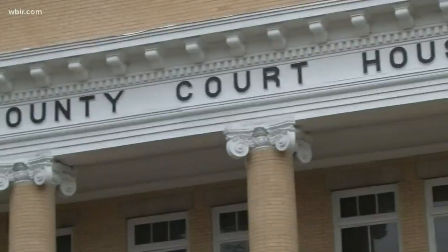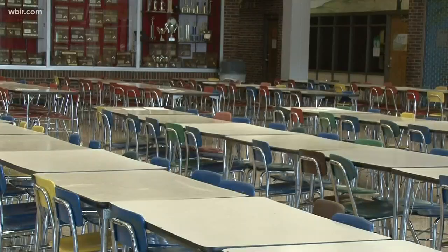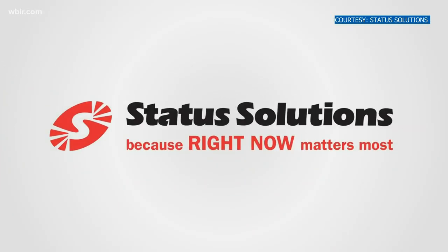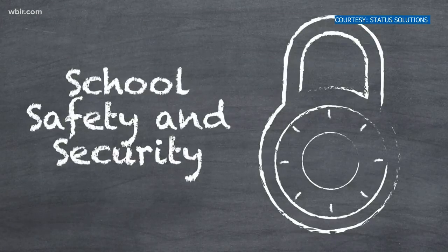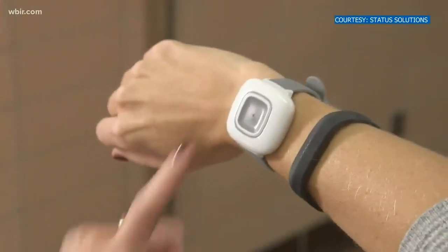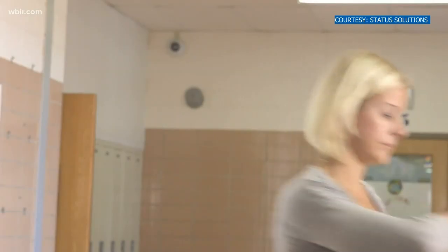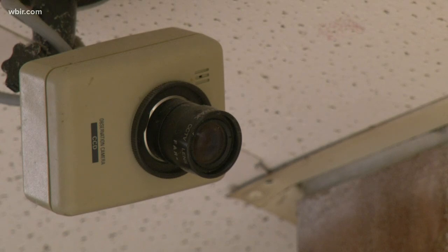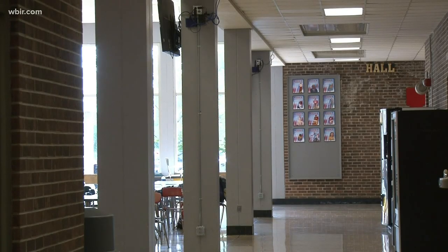In Blount County, schools, government, and city buildings will all soon be tied together under one security alert system — a complete unified messaging platform across all parties. The county chose Status Solutions to bring a new security system to its offices and schools, equipping every Blount County middle and high school teacher with a personalized wearable panic button. If a panic button is pushed, dispatchers will immediately see a notification on their terminal, which will pop up and include a live video feed. This is important because it's quiet and won't catch the attention of a dangerous person on campus.